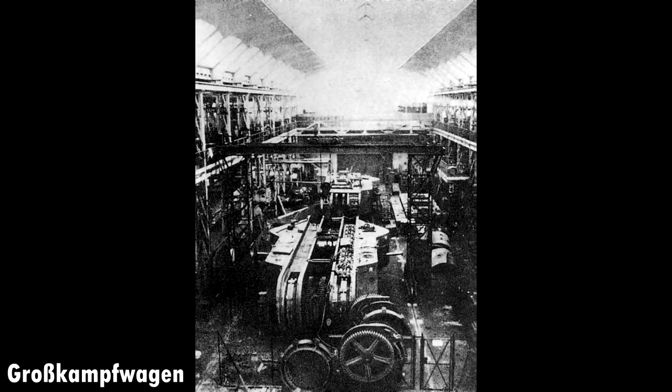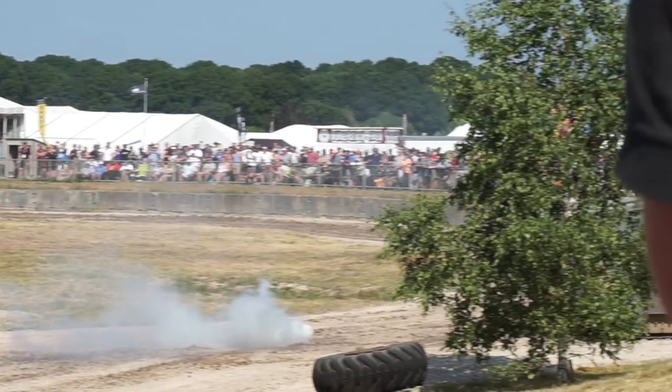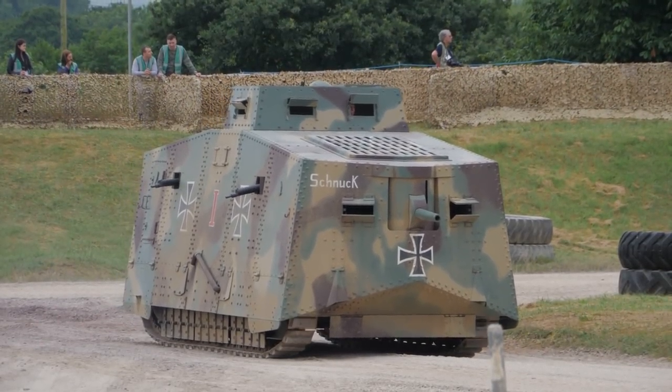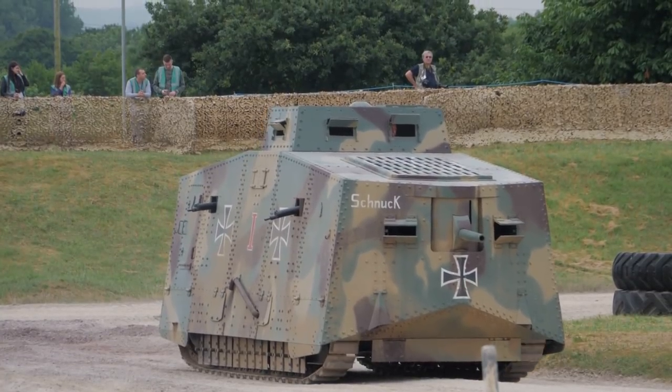Number 4: The Grosskampfwagen, aka the K-Wagon. German World War I tanks — all there is to show of it is the German breadbox tank, or by its real name, the Sturmpanzerwagen A7V. The breadbox suffered from low ground clearance, meaning it wasn't too successful at traversing the terrain of the battlefields, and it also had a whole host of other design issues.